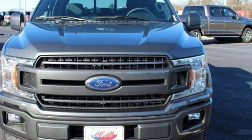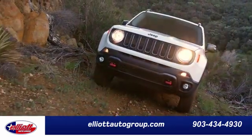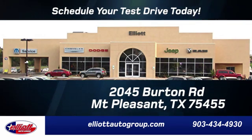See it for yourself when you take it for a test drive. Elliott Auto Group — we don't do things the old way, we do them the right way. Schedule your test drive today. We're located just off I-30 on Burton Road in Mount Pleasant.